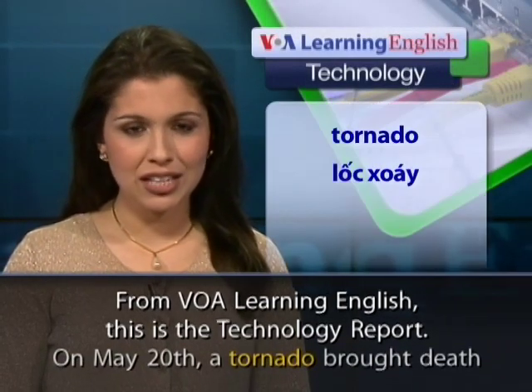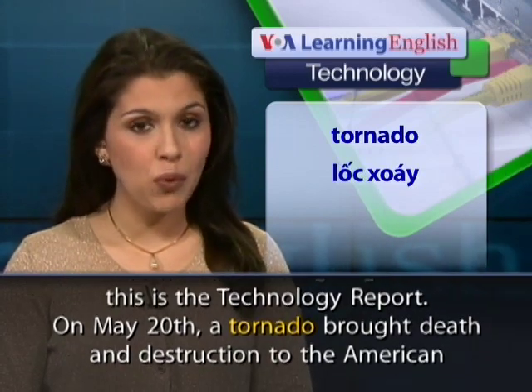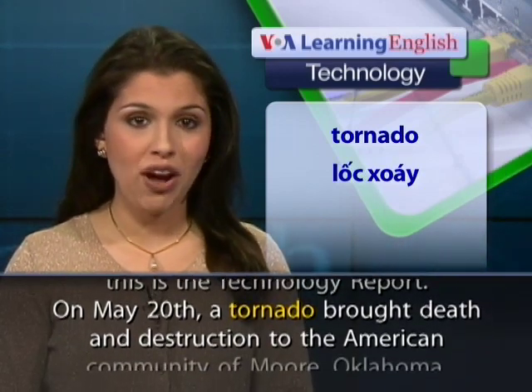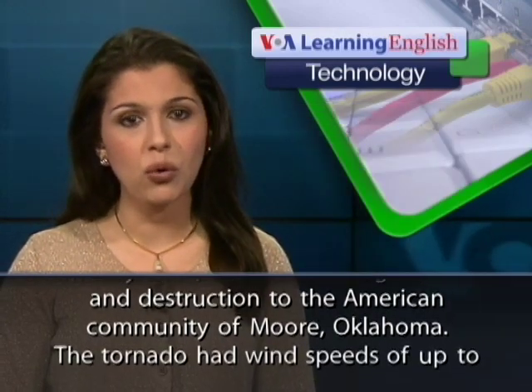From VOA Learning English, this is the Technology Report. On May 20th, a tornado brought death and destruction to the American community of Moore, Oklahoma.